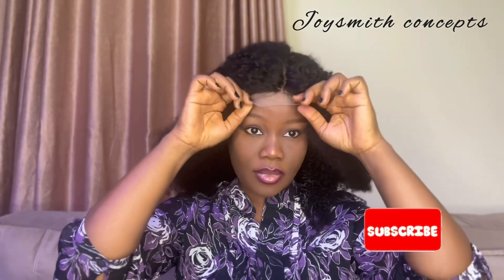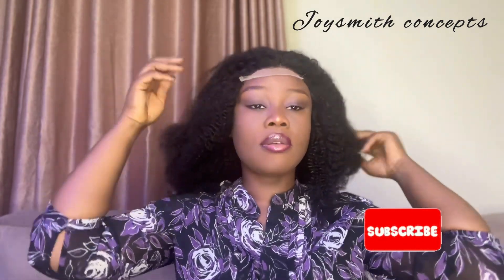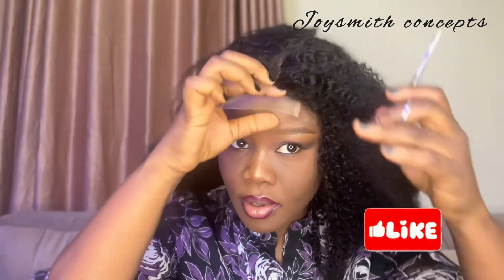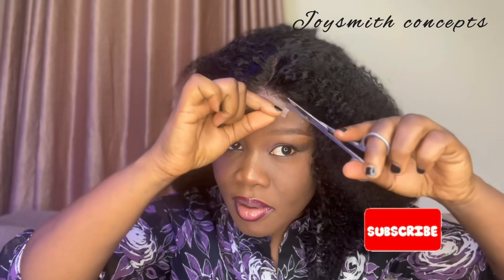You don't need to use glue to glue it down or anything — it melts on its own. This is me wearing the wig, and in order for me to cut off the excess lace, after wearing it I have to gently cut off the excess lace on the wig.